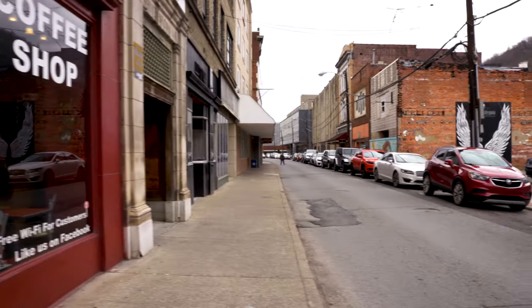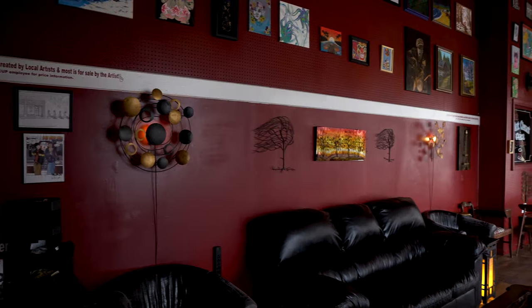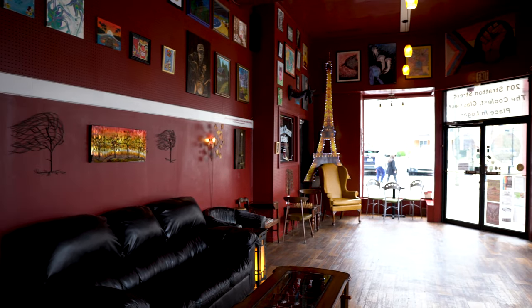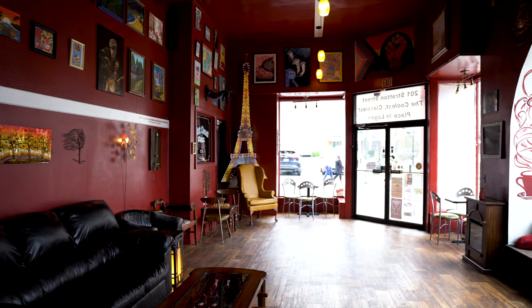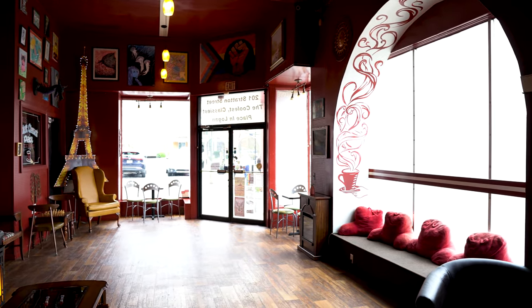Now let's take a coffee break at the Hot Cup. This hidden gem is full of movie memorabilia that makes for an amazing atmosphere to enjoy your favorite beverage.